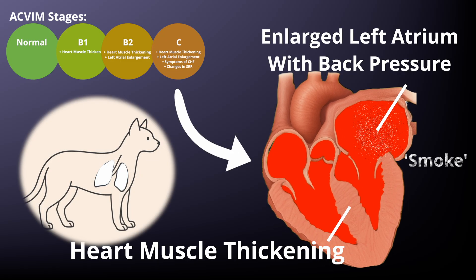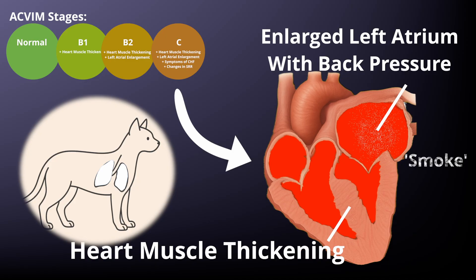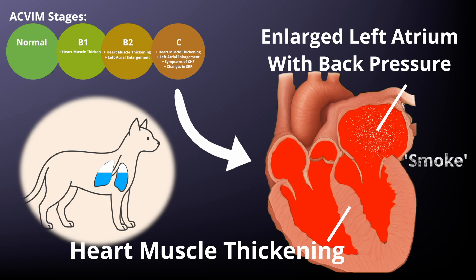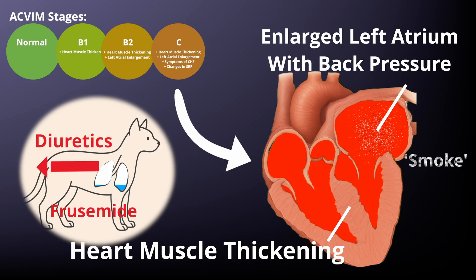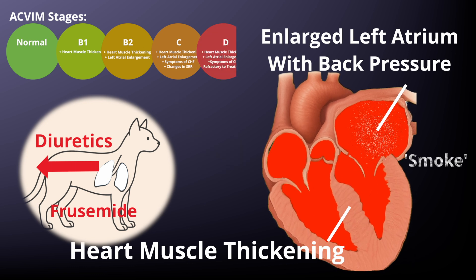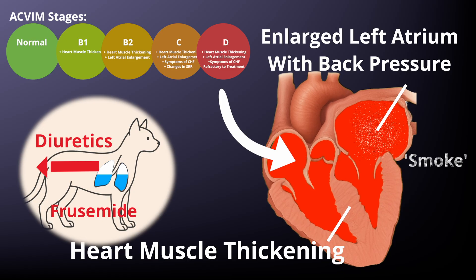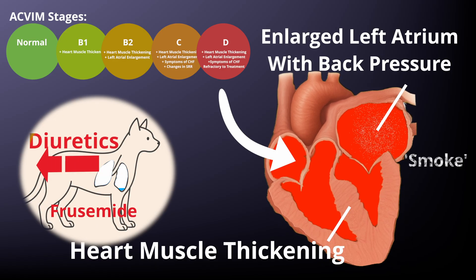If cats go into heart failure, they enter stage C. This is where poor filling in the ventricles causes such poor flow that back pressure starts to build up in the left atrium. That back pressure causes fluid to start leaking out, both in the lungs and sometimes the spaces around the lungs. However, we can counteract this with diuretics, usually one called furosemide, which boosts urine output and relieves congestion and back pressure. Finally, stage D can occur where back pressure builds up despite significant levels of diuretics — this is a difficult stage where higher doses are used, though not always safely. Torsemide is a newer favourite that's much more potent than furosemide.